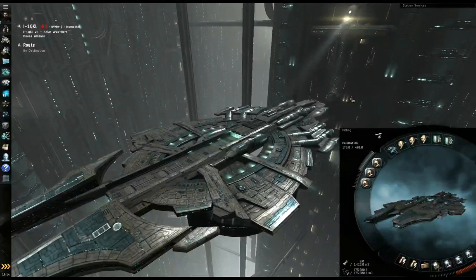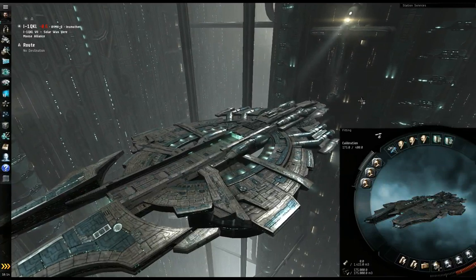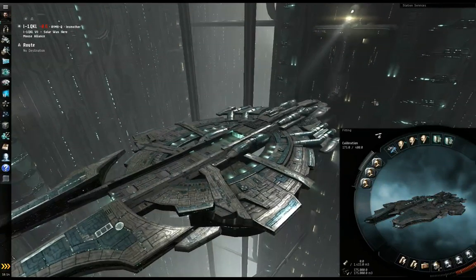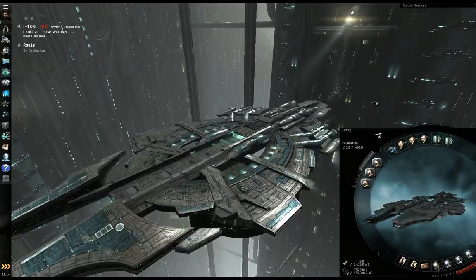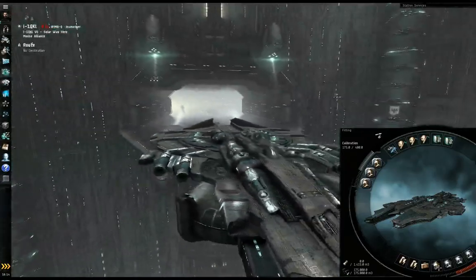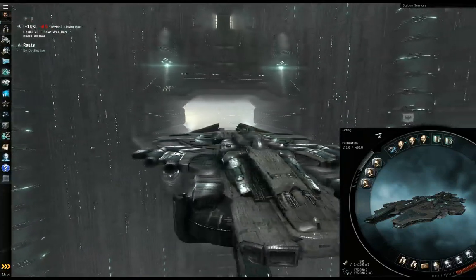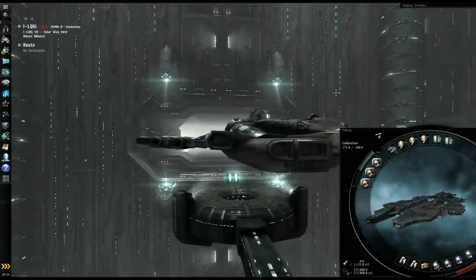Hello, EvenLion and YouTube. I'm showing you a Nyx in a station out in NullSec. I just wanted you to have a look at it — a Nyx in a station. This is quite a rare anomaly. I just wanted to show it off.